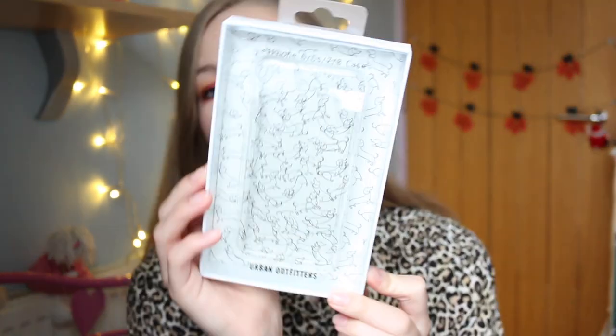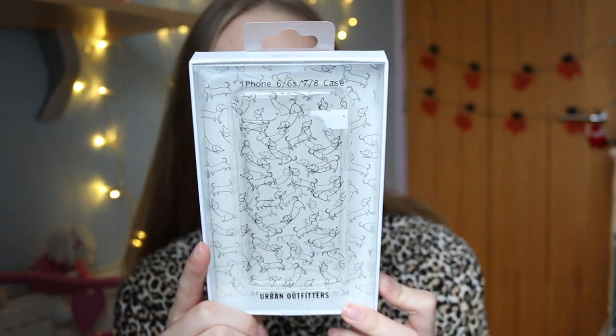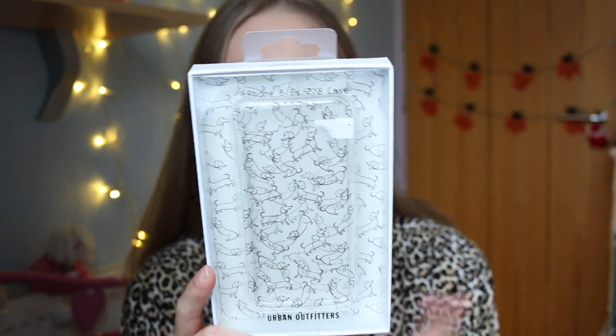On the same topic, from my nana and granddad I got this Urban Outfitters sausage dog phone case, which I found and asked for. It's the cutest thing — just a clear phone case with sausage dogs all over it. I've been in need of a new phone case, so this one is perfect.